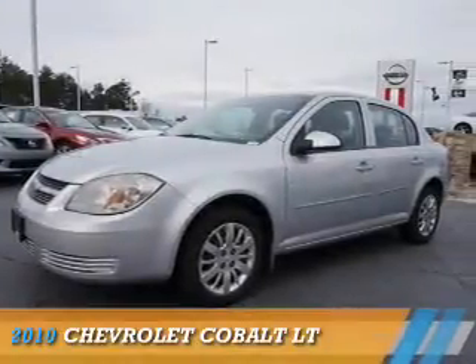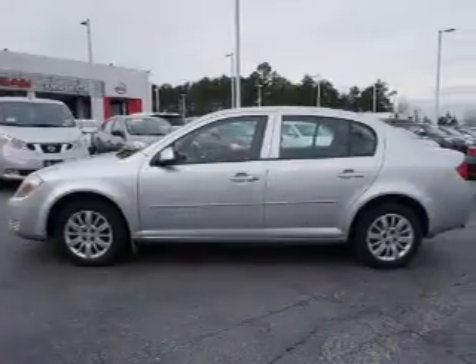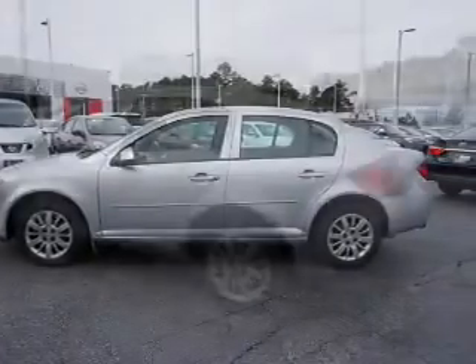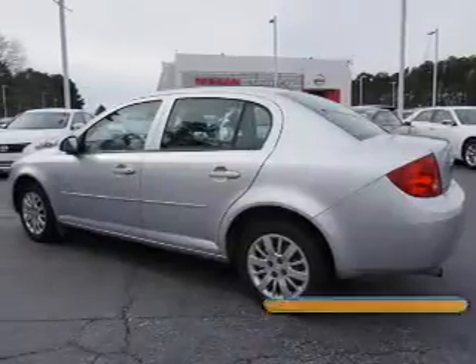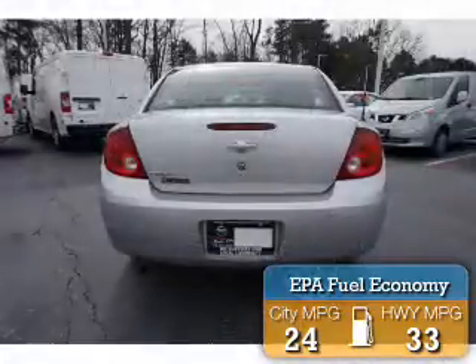Presenting the 2010 Chevrolet Cobalt. It's powered by front wheel drive, a 2.2 liter 4 cylinder engine, and a 4 speed automatic transmission. Great fuel efficiency saves you money by requiring fewer trips to the gas station.